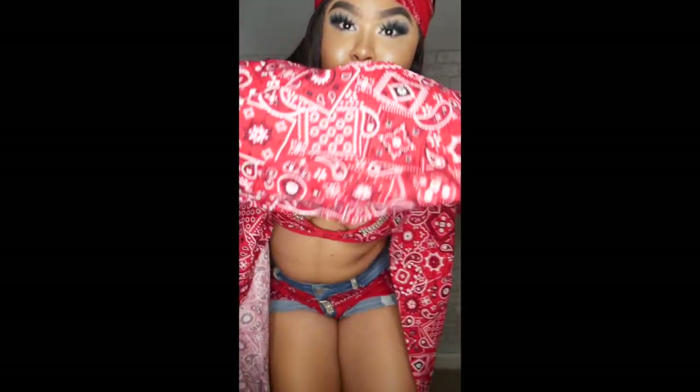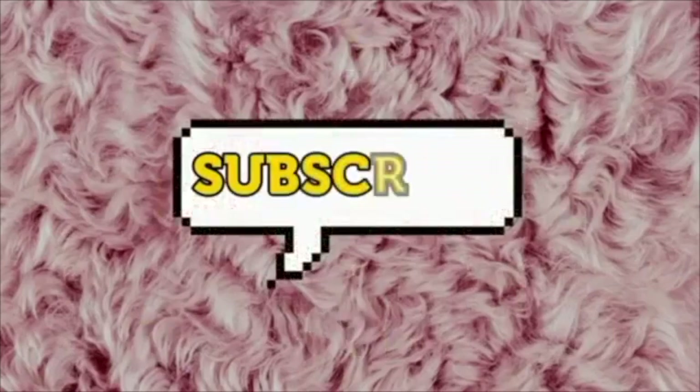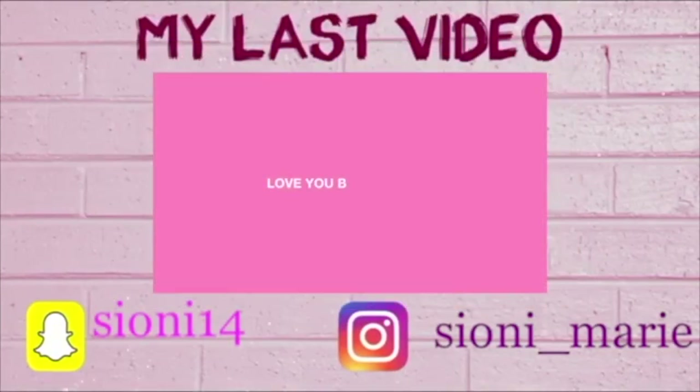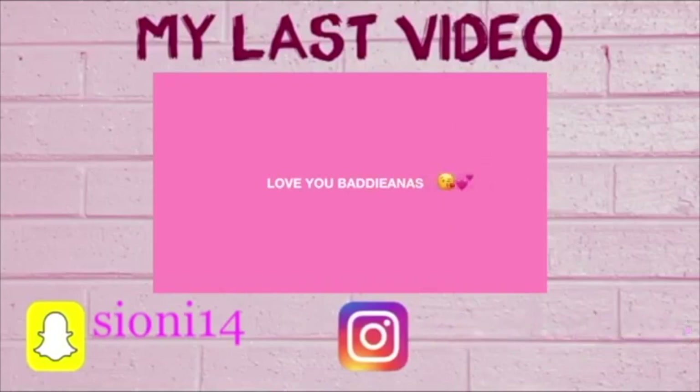Thank you so much for watching this video. I hope you guys have a happy, safe, and spooky Halloween. Don't forget to subscribe to my channel and follow me on Instagram at Cianni underscore Marie. I'll see you next time.